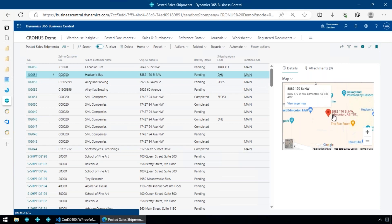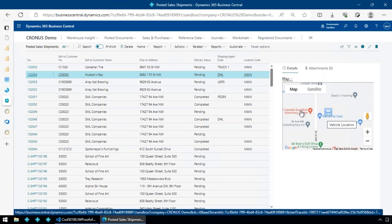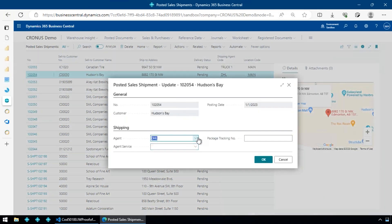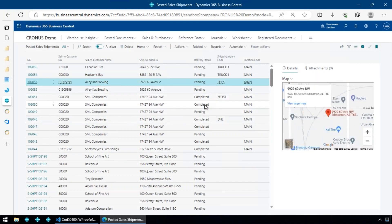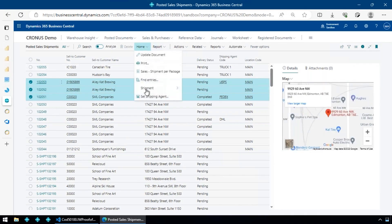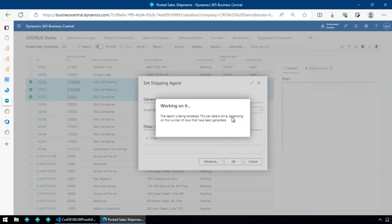I can go in and look at the vehicle tracker to see the last location of the device used for a delivery. If I want to reassign a shipment — say from DHL to Truck One — the standard Business Central update document lets me choose a shipping agent. I can also select multiple shipments and use a little extension to set all of them to Truck One at once, acting as a dispatch function.